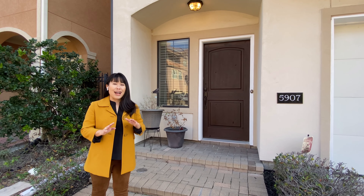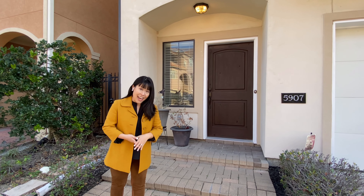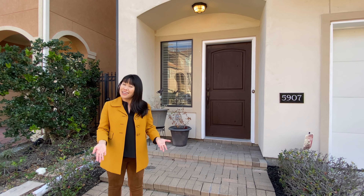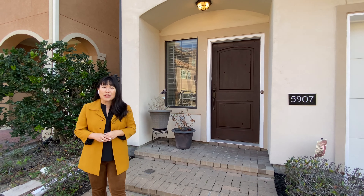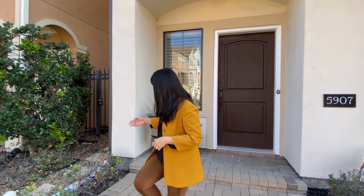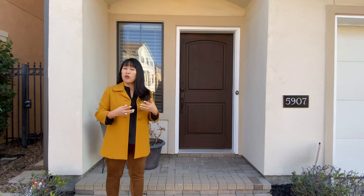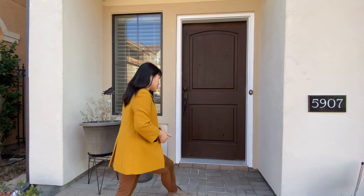If a floor plan that offers practical everyday living and is also perfect for entertaining any number of people is appealing to you, then this is the home for you. Welcome to 5907 Turtle Beach Lane. Stone steps lead to your private gated side yard and backyard where you have a large concrete patio outside, perfect for spending time outdoors, and also brick steps leading to your front door.